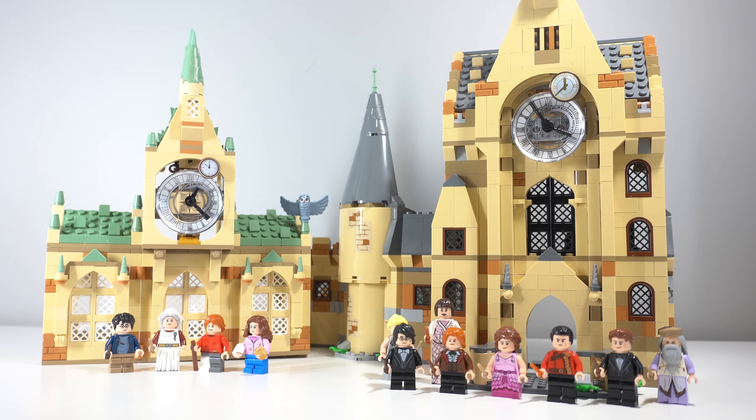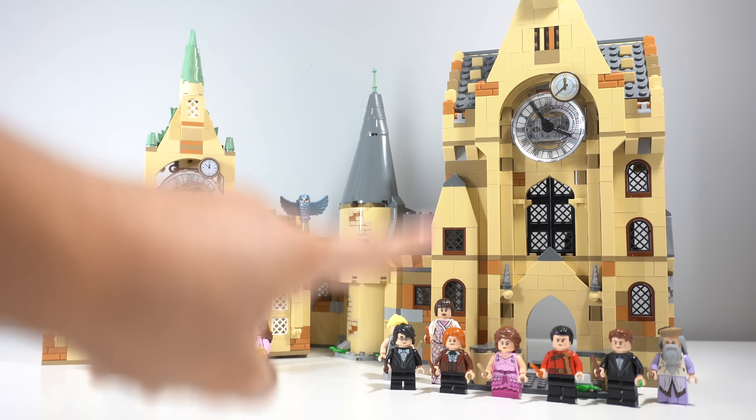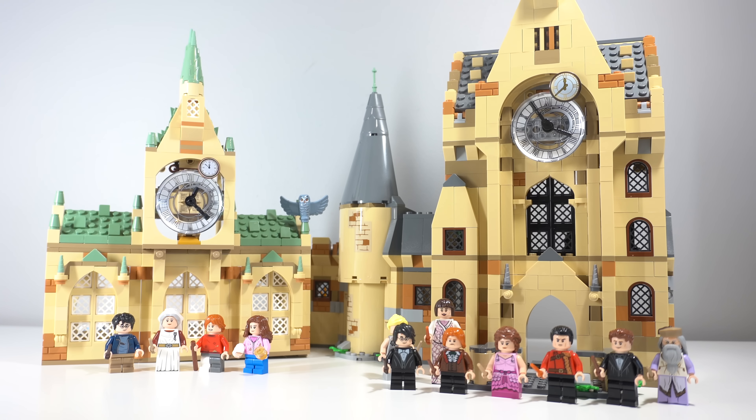So when putting these two sets side by side, I feel like the clock tower takes the cake easily. I'm sorry Madame Pomfrey, you're gorgeous, but you alone do not make up the set entirely. Let me know out of these two which one you prefer and which you think is the better value. If you enjoyed this video please give me a thumbs up and consider subscribing to my channel down below.